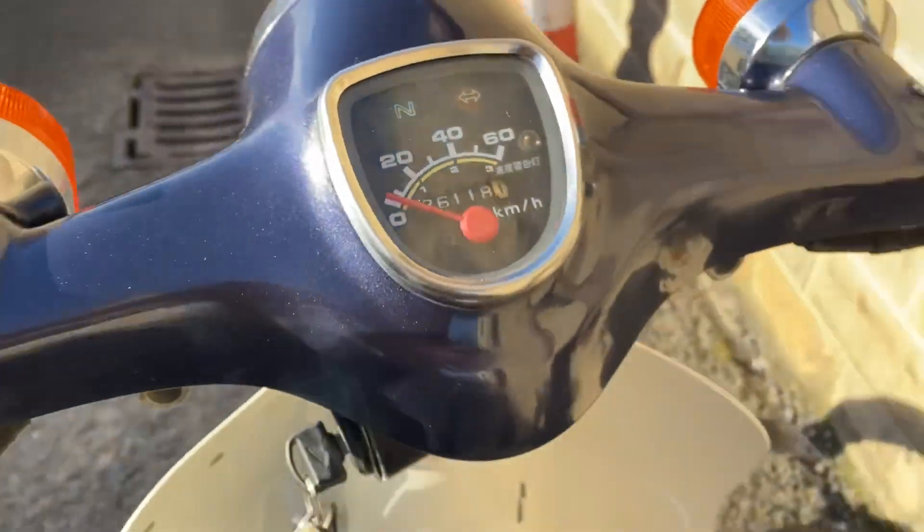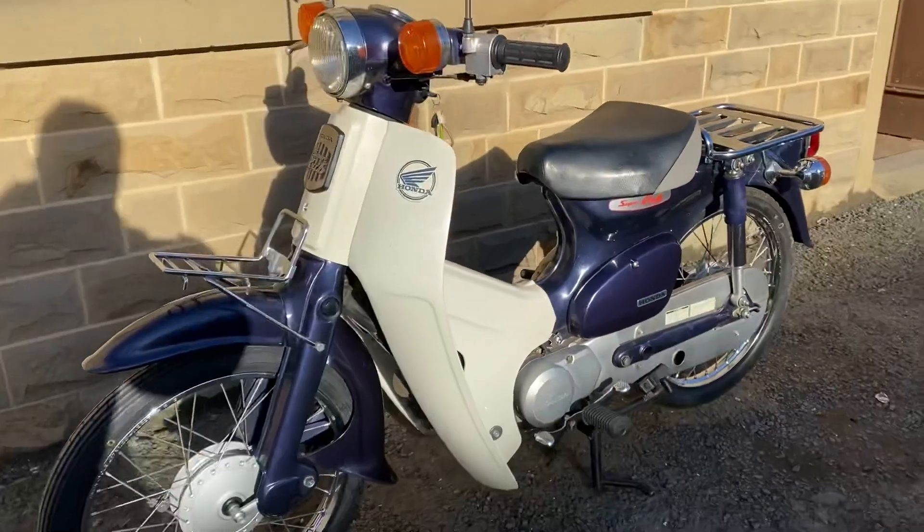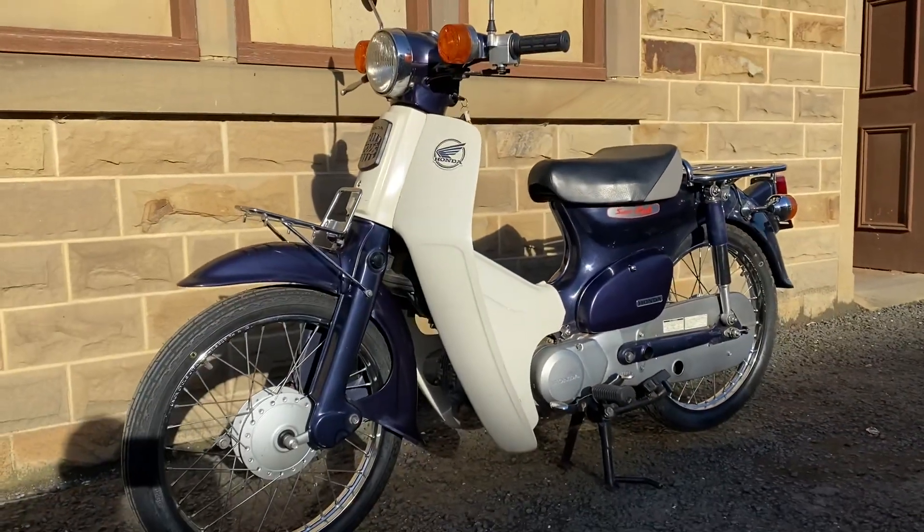26,120 miles. 2005 C50 in dark, dark purple.